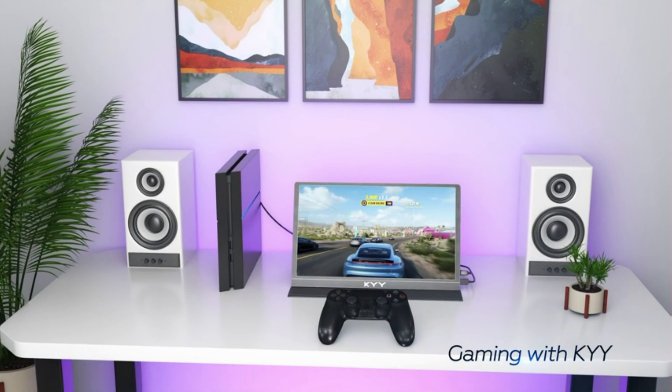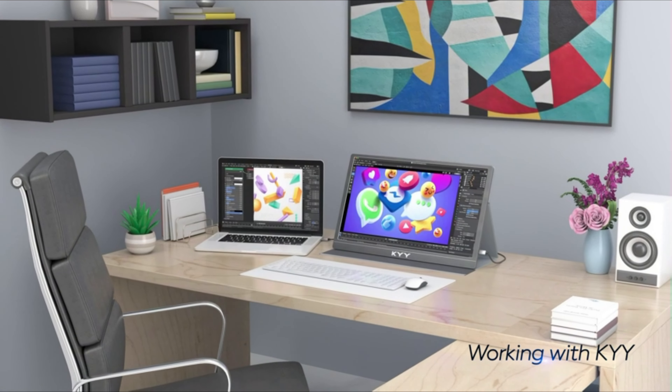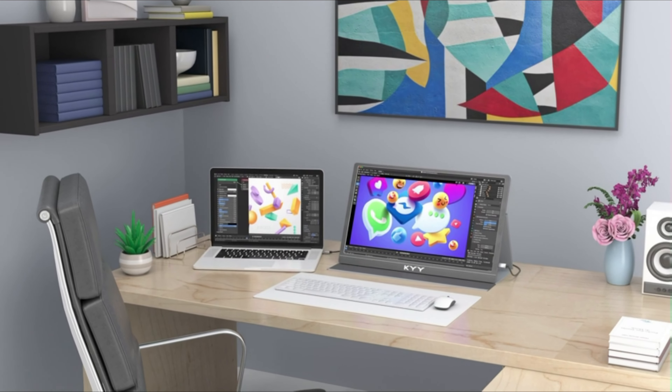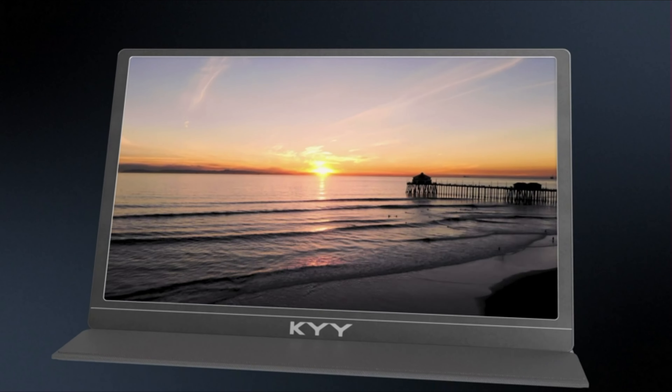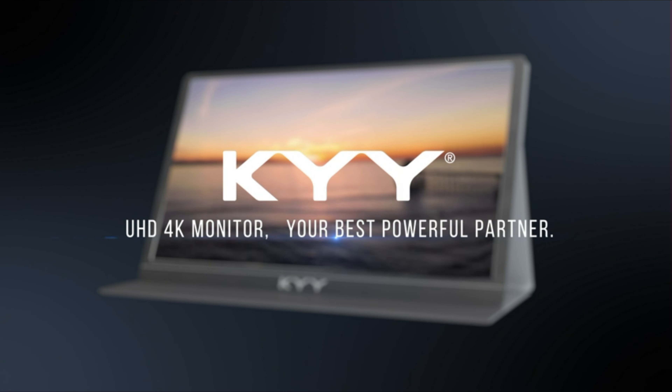Designed for portability, this 15.6-inch 4K portable monitor features an ultra-slim profile of just 0.3 inches and weighs only 1.7 pounds. Its compact and lightweight design makes it perfect for travel, easily fitting into backpacks or suitcases.